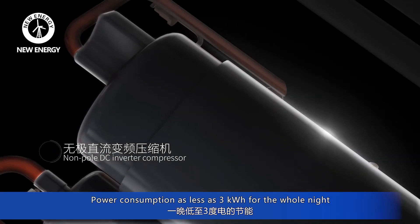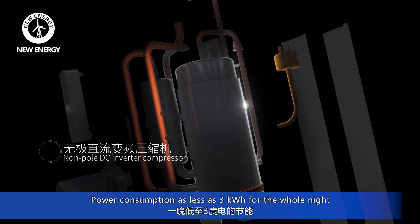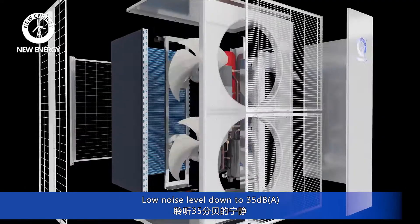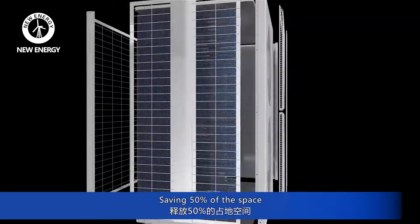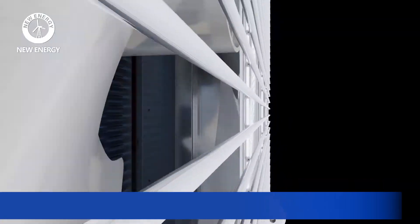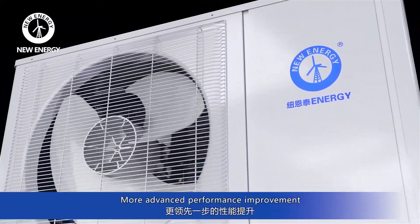Power consumption of less than 3 kilowatt hours for the whole night. Low noise level down to 35 decibels. Saving 50% of the space. More advanced performance improvement.